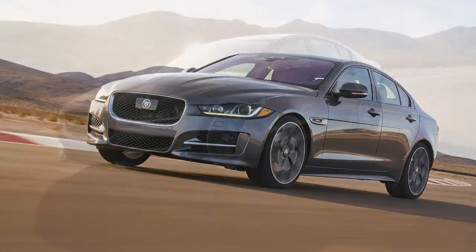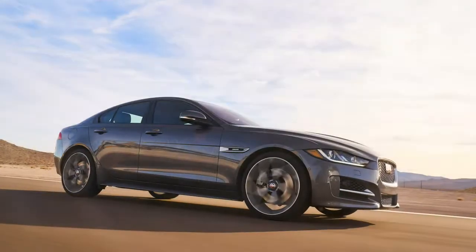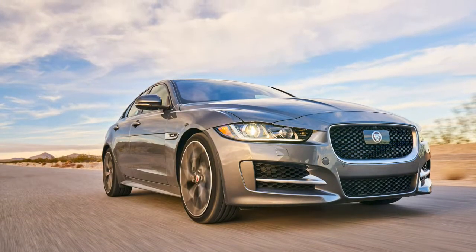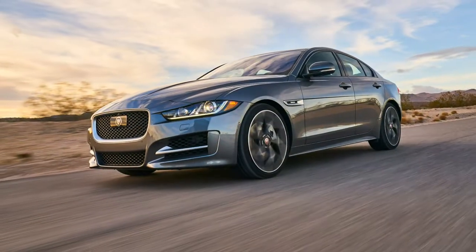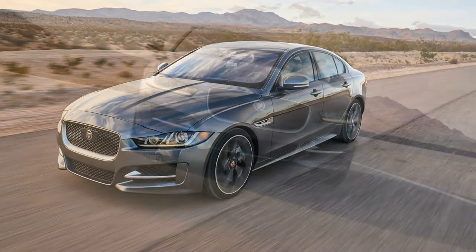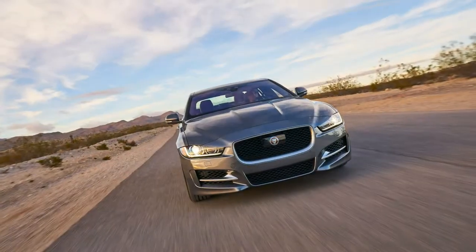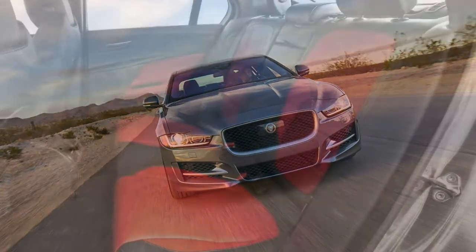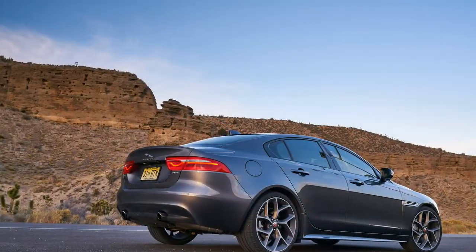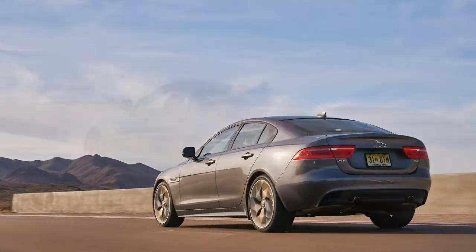Right off the bat, this is an easy car to like. It's a handsome car with a sharp, purposeful design best described as a shrunken-down Jaguar XF. Park the two sedans side-by-side and you'll be hard-pressed to tell the difference. Usually we'd cry foul over such a blatant copy-paste job, but in this case it's a job done right. We're big fans of the XF's clean design, and this smaller package and lighter price tag are just icing.